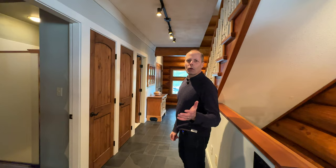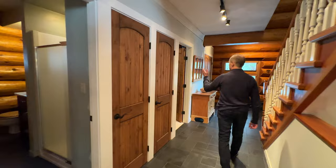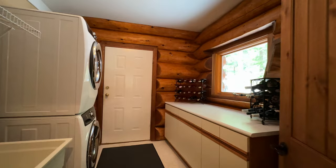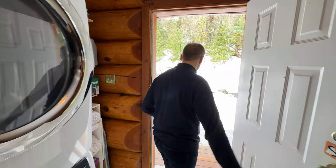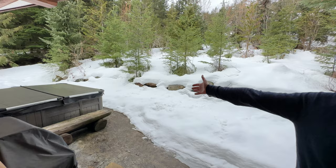Just before we head upstairs, I'll show you the powder room right here with shower. On this side we've got a laundry room, and this laundry room actually goes out to the back deck as well. So this is where you'd head out to go over to the hot tub from the main house — we've got the hot tub and the barbecue here too.